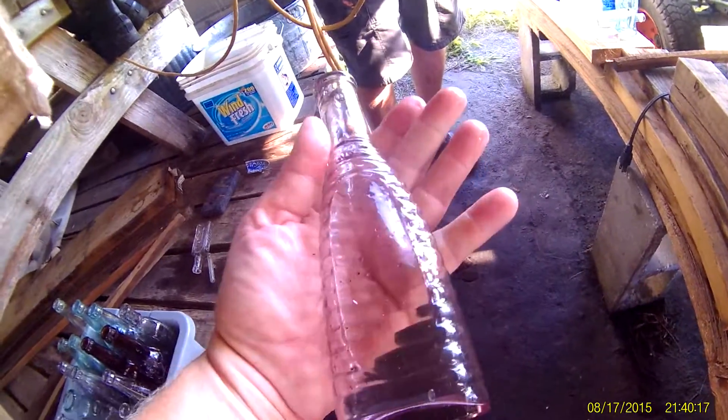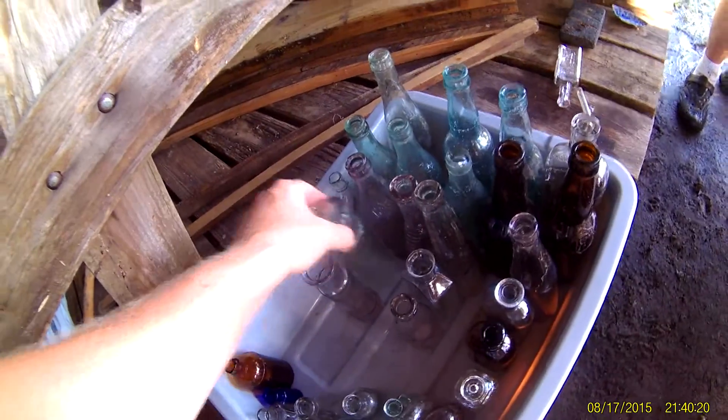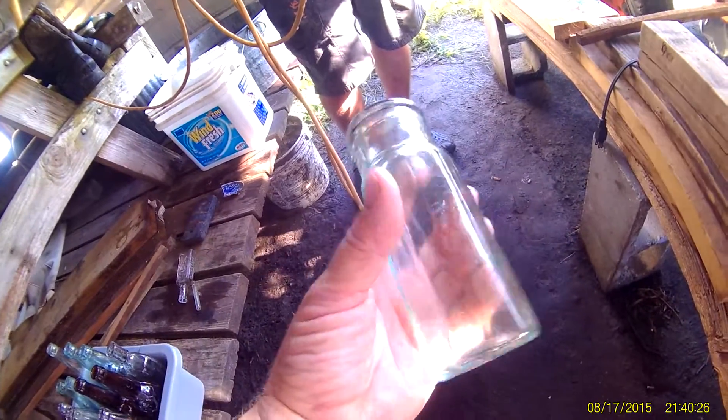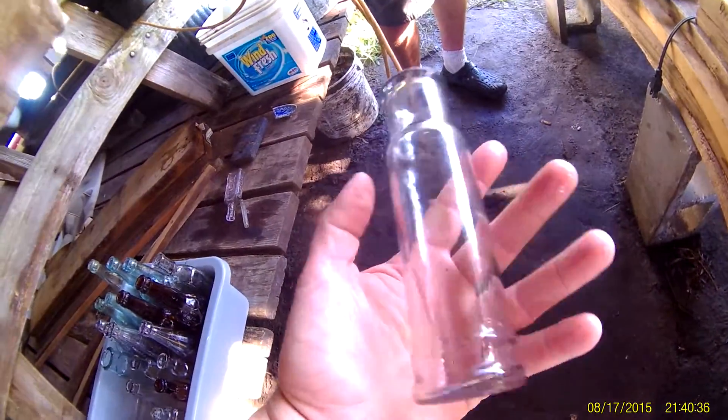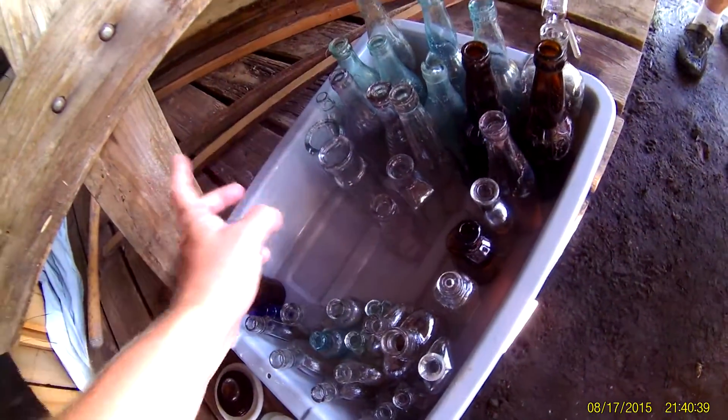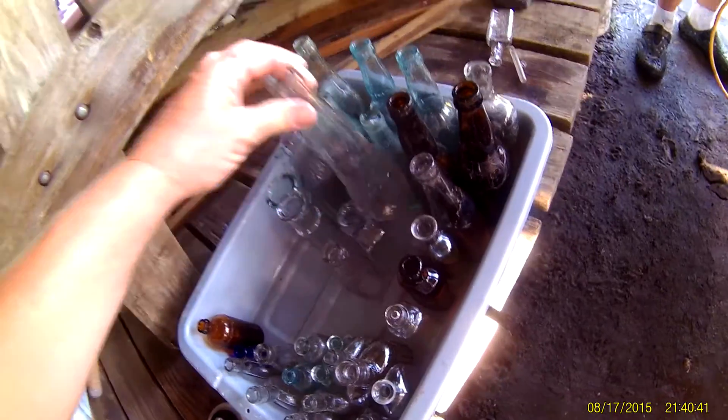It's got a nice amethyst color to it — an older one, 1890s. And I like this condiment jar, really nice with a nice green color. It might have been a caper jar or something like that — olives, some kind of condiment.